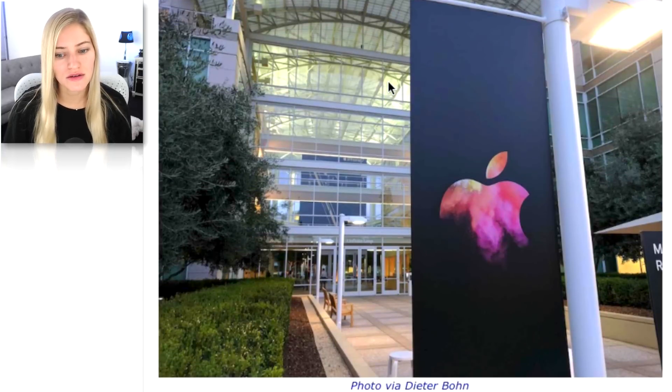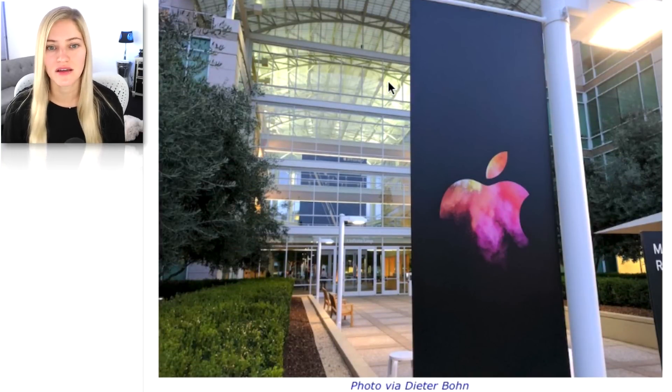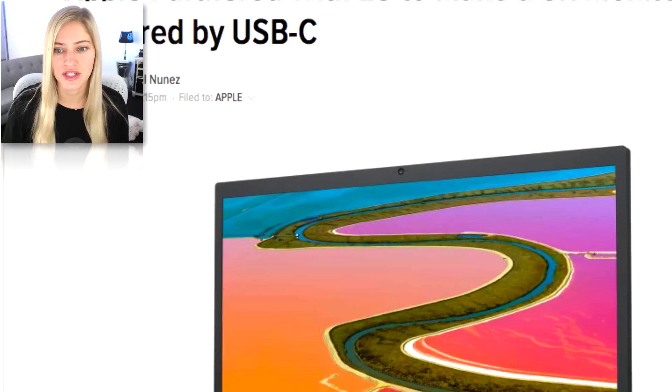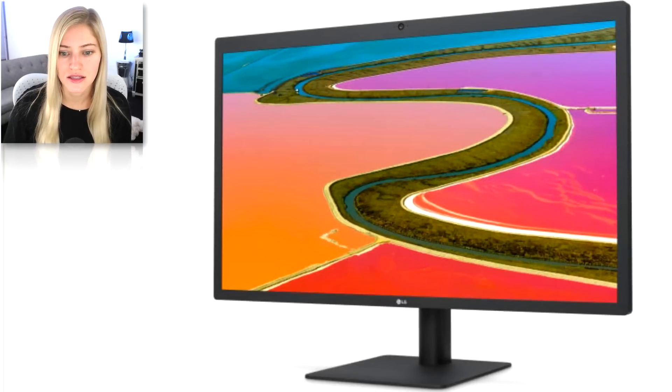It just felt like there should have been something else — I really thought they were gonna announce another thing. They did talk about an LG display. Apple partnered with LG to make a 5K monitor powered by USB-C. I think that crushes all the hopes and dreams that Apple was gonna release another display of their own. At this point it doesn't really make sense for them when they just had somebody else create this one.